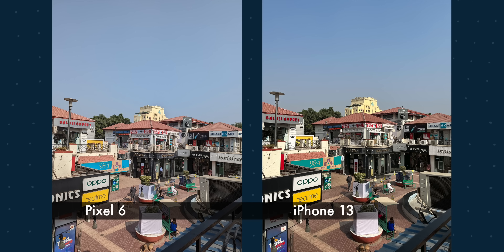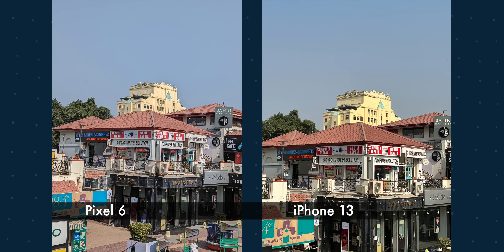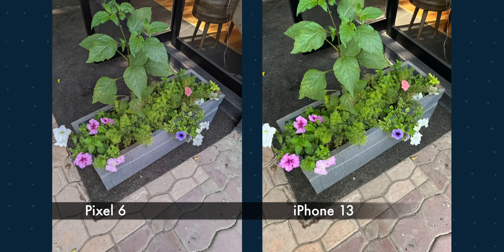For posting on social media I think iPhone is going to be better — Pixel 6 images look boring many times even though they're closer to the actual scene. In this picture iPhone is saturating the green and overexposing the white flowers, while Pixel is a bit dark but the details are much better.